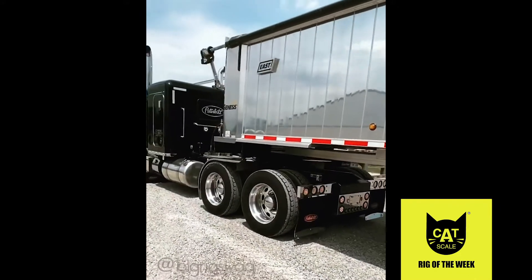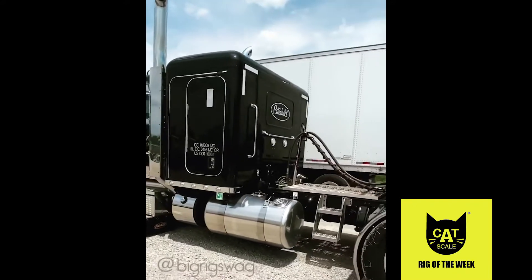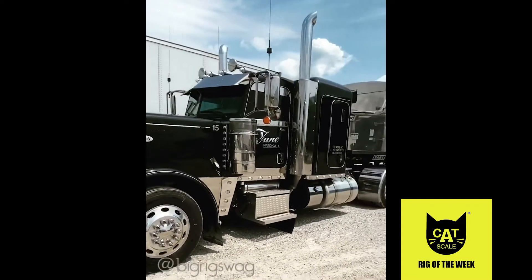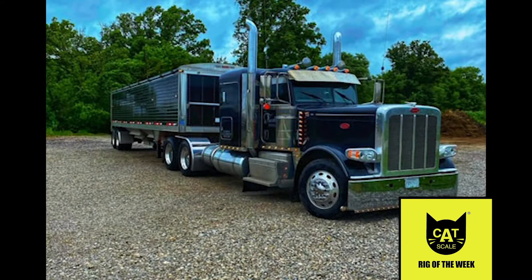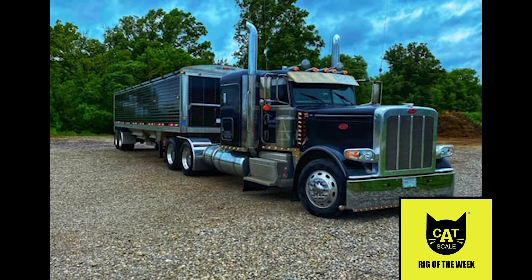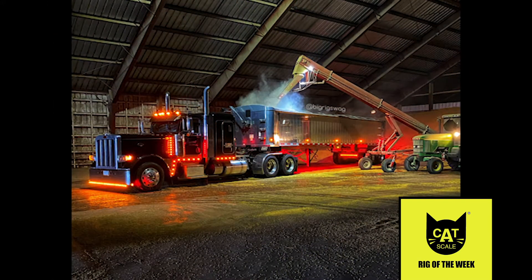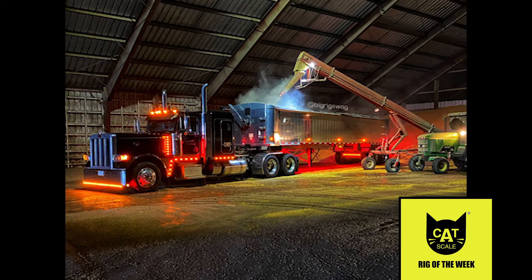Before the truck was delivered, Ryan had already purchased a 14-inch stainless steel visor and super-low half fenders, ready to mount. Accenting the metallic black and chrome color scheme, he then added an air cleaner, cab and sleeper light bars, and more chrome. With a 550-horsepower Cummins ISX engine and a 13-speed transmission, the truck became part of the fleet at the family business.